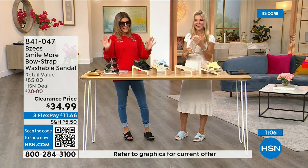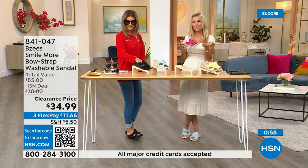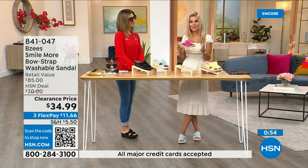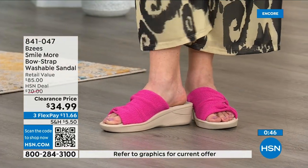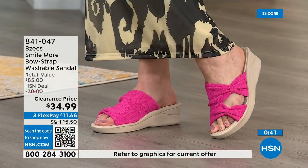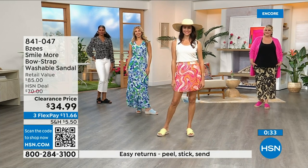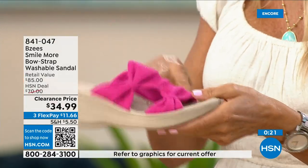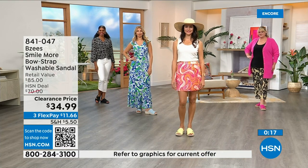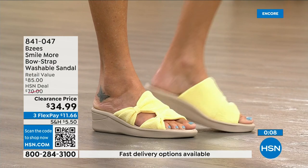You're getting a lot today and not spending a lot. BZees is always one of the most popular brands — once you start wearing them it's almost like a cult following. Whenever there's one on sale you want to add it to your collection because it's always about comfort first, lightweight, and machine washable. I personally machine wash mine and they always come out beautiful. It's a great vacation shoe — spill coffee, step in a mud puddle, machine wash them and they're fresh and new each time.